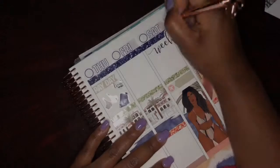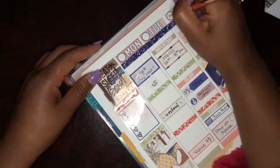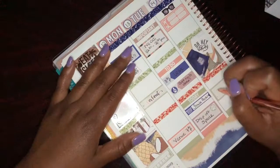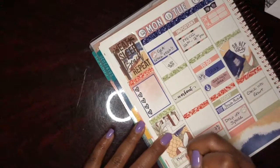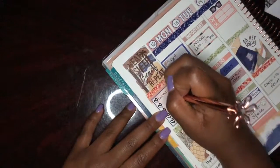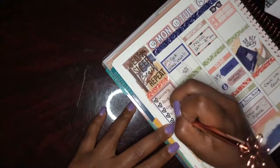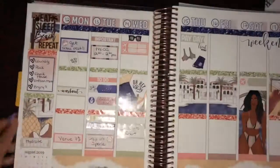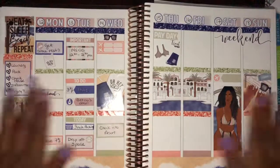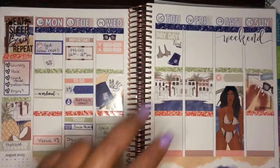Once I'm done with the deco I'm going to start filling in the dates — the one thing this kit doesn't come with is date stickers, so you have to write them in. I put down an extra box and wrote 'check into resort' since we were arriving that Wednesday. I wrote in my habit 'hydrate' for this week and filled out my checklist — all things I needed to do before hitting the road for vacation. I'll probably add some pictures in here later. If you like this video give it a thumbs up, please subscribe, thanks for watching, bye!